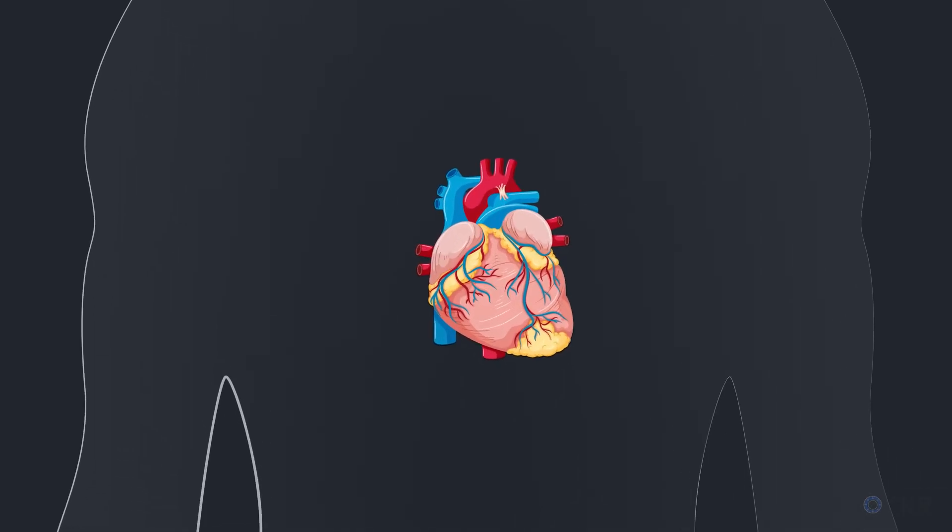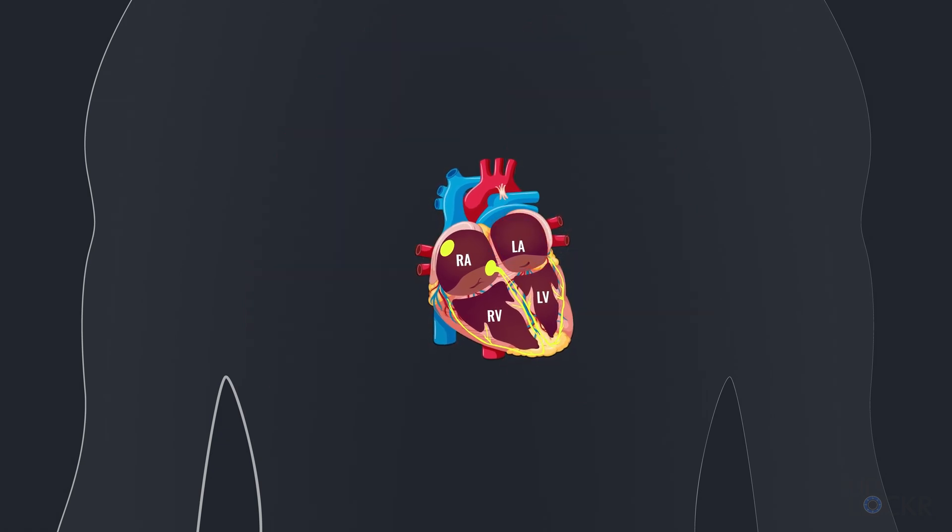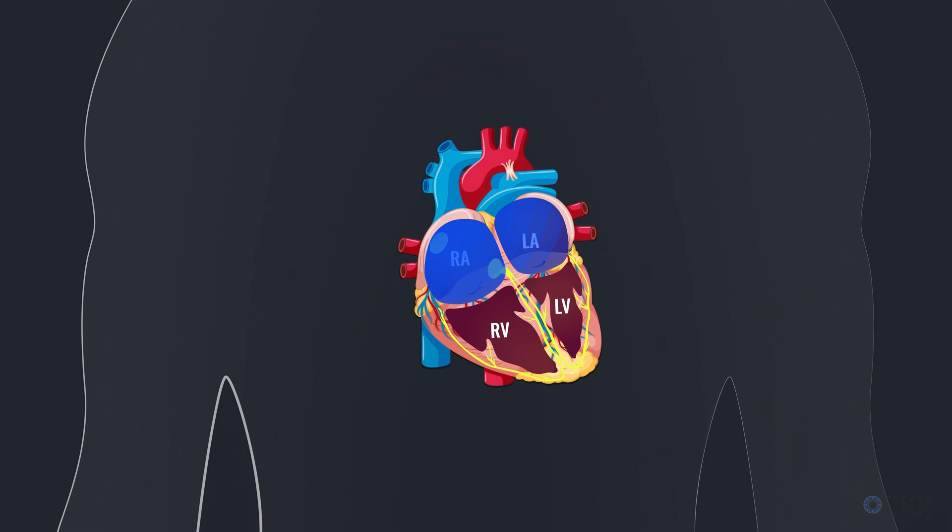First, we need to discuss how the heart beats. The heart has four chambers: two atriums — a right and a left — and two ventricles, also right and left. Blood enters the heart through the right atrium from the body, moves into the right ventricle, then goes into the pulmonary arteries and the lungs where it picks up oxygen, then goes back into the heart through the left atrium, into the left ventricle, and is pumped back out through the body. And the cycle continues.